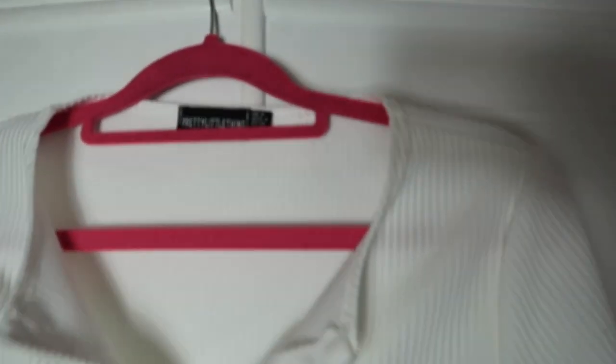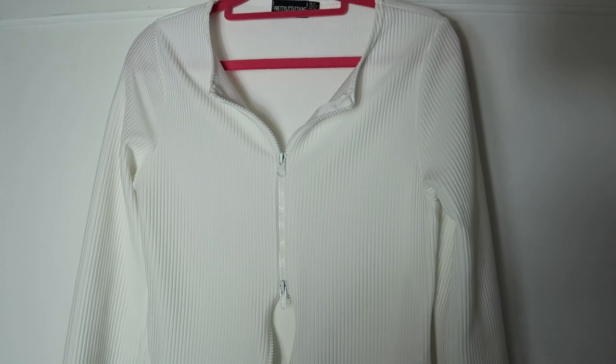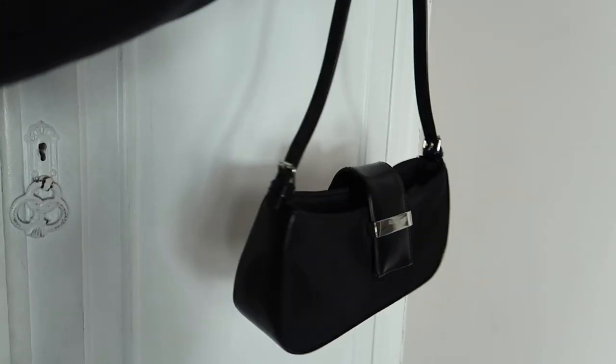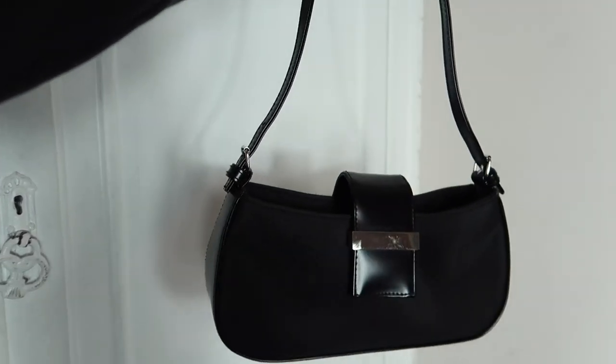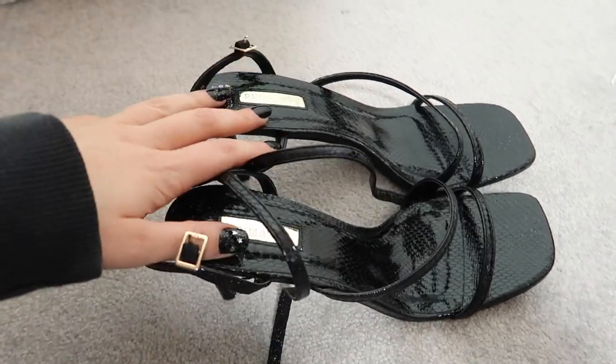This double zip top is from Pretty Little Thing — I got it in a size eight because the ten was a bit baggier. They do these in three different colors: white, black, and gray. I love them because you can dress them up or dress them down. This is my most worn mini bag — it's got little buckles on the side and a clasp and zip on the front.